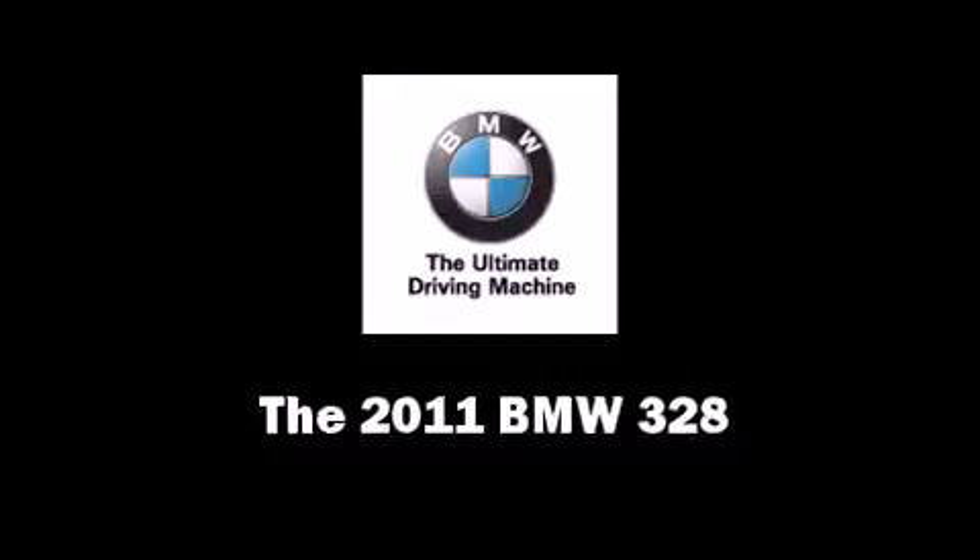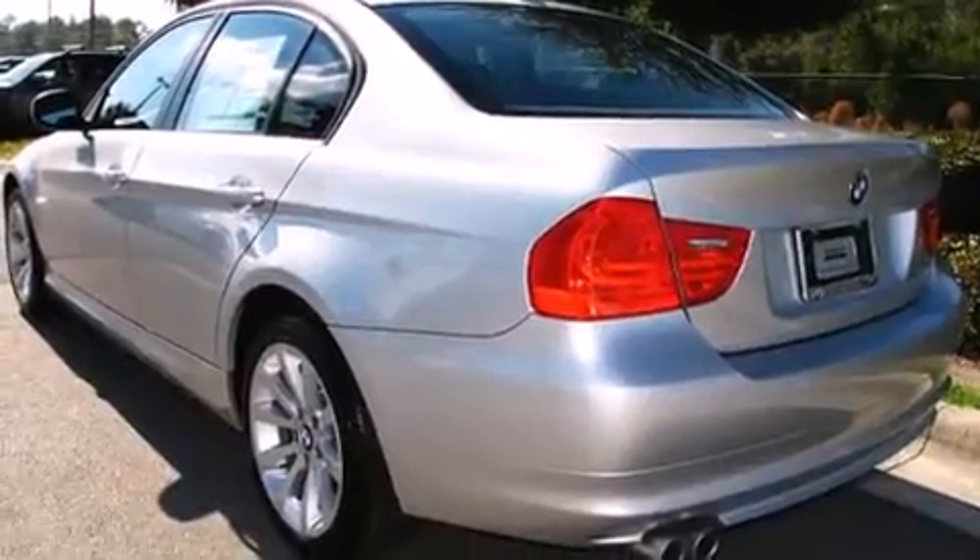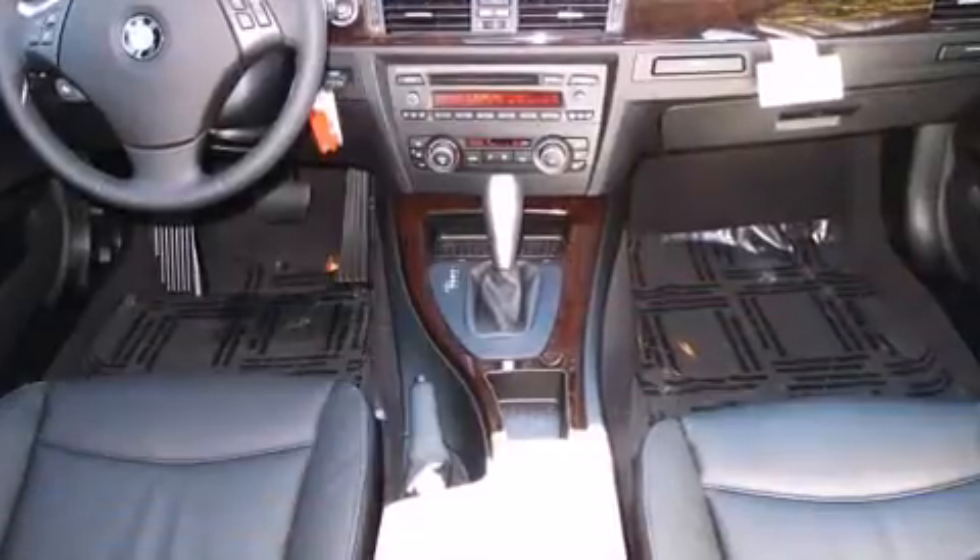Climb inside the 2011 BMW 328. It features an automatic transmission, rear-wheel drive, and a 3.0-liter six-cylinder engine.